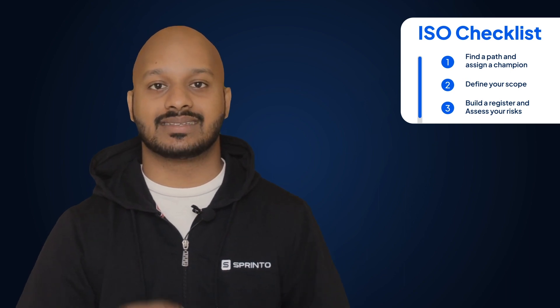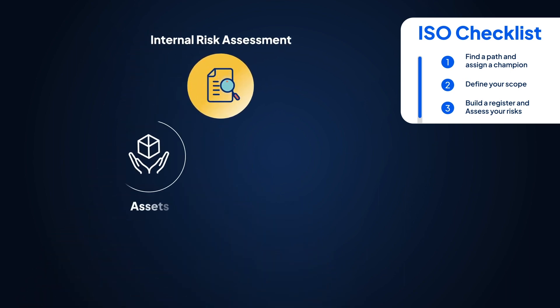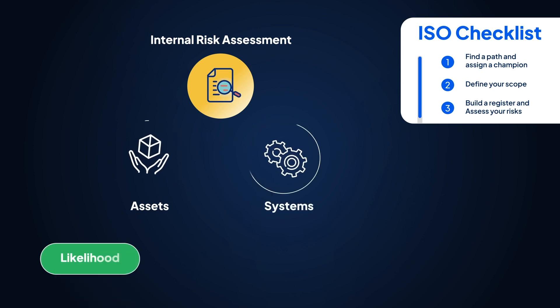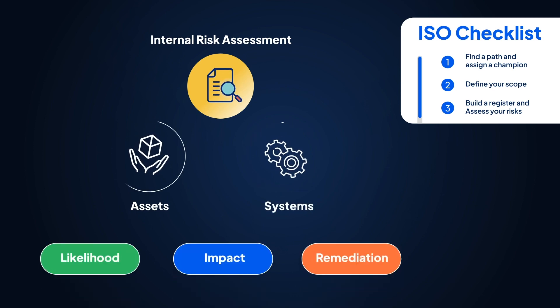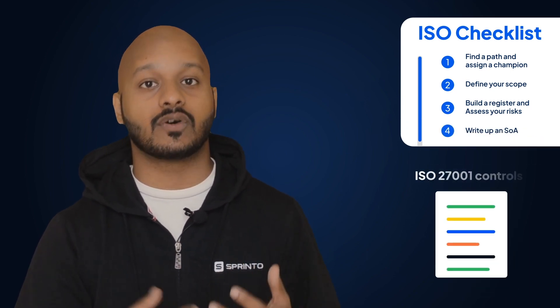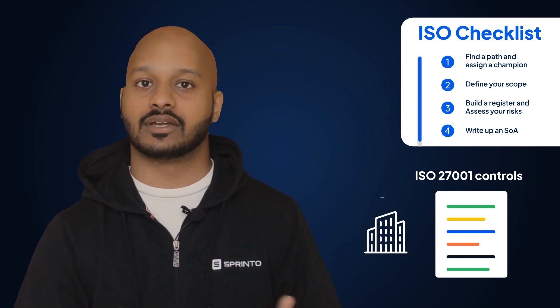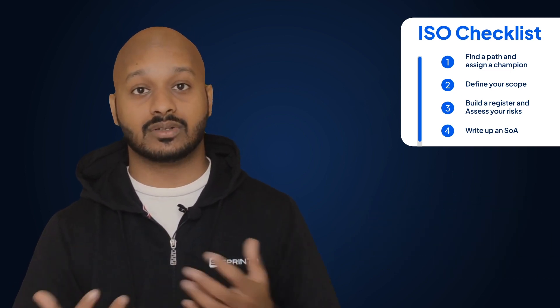Step three: build a register and assess your risks. Managing your risks is a key part of ISO 27001. Conduct an internal risk assessment of your assets and systems, and identify the likelihood, impact, and remediation for these risks. Step four: write up an SOA. Your statement of applicability is a written list of all the ISO 27001 controls you find applicable to your organization and that you're going to implement. You also write about the controls you choose to omit, and the reasoning behind that.